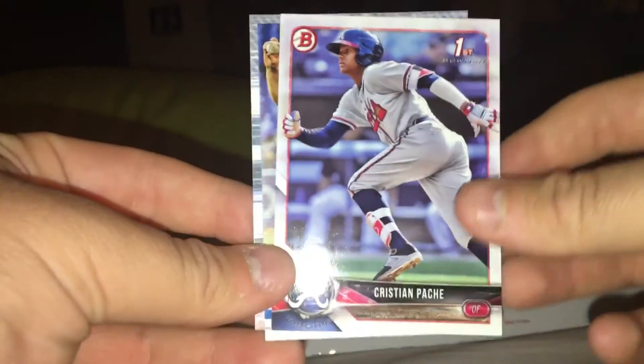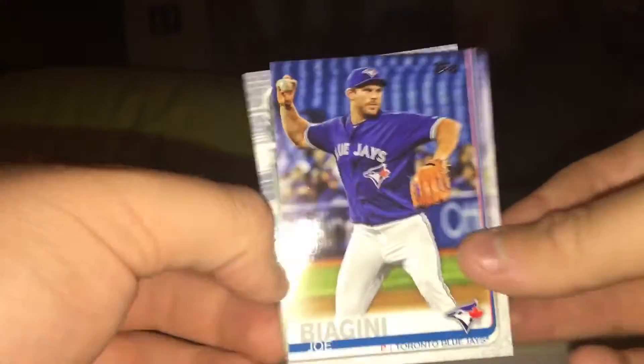Then I made a trade with JJZ. He gave me a Christian Pache first Bowman — he's one of my favorite players because he plays for the Braves and is a very good prospect — and two TTM cards that will probably go in my video. I'm going to top-load the Pache after this video.